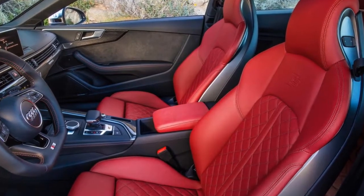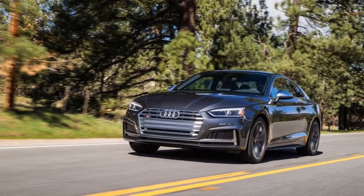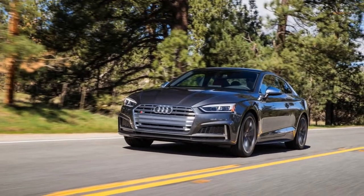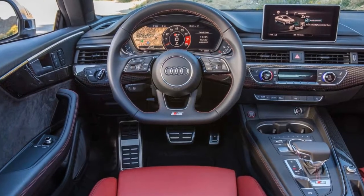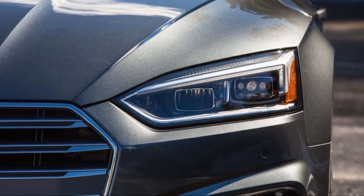The four-door S5 is a dead ringer for the bigger S7 that we like so much, and carves the same side profile as the bigger sedan. We're not alone in our admiration for the S5 Sportback either — Lamberti said of all the S4/S5 models that the Sportback was his favourite too.